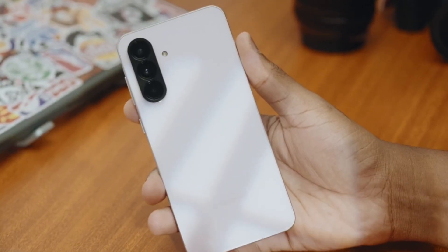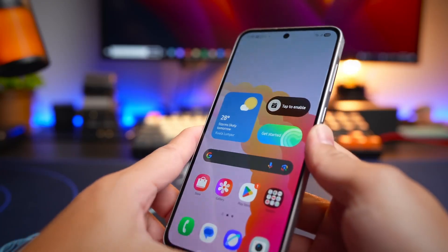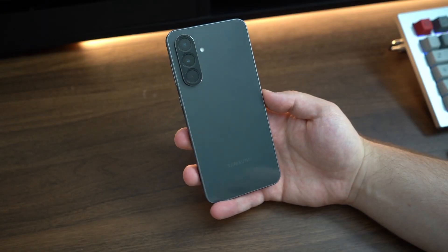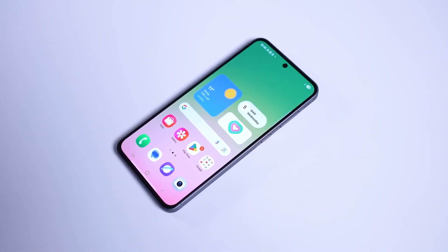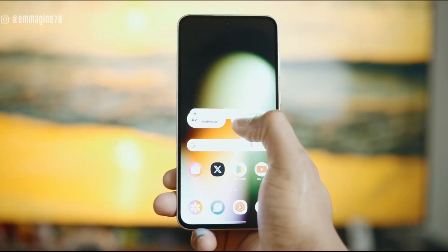Inside, the Galaxy A57 is rumored to run on the Exynos 1680 processor with the Xclip 550 GPU. Early benchmarks hint at a big performance boost over the A56, with graphics potentially doubling. This could mean smoother gaming, faster multitasking, and an overall UI that feels responsive.